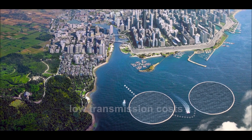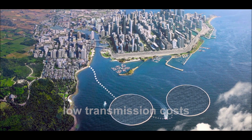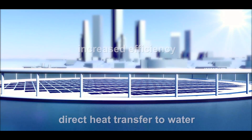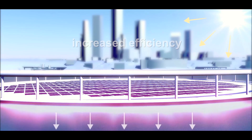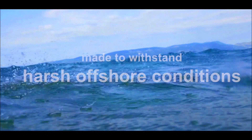The power plants can be conveniently positioned out of sight, with transmission cables placed on the seabed. The direct cooling effect of the ocean greatly increases energy production, making Ocean Sun plants more cost-effective than land-based installations. They have also been designed to withstand harsh offshore weather conditions.